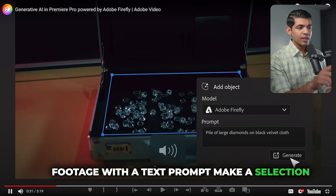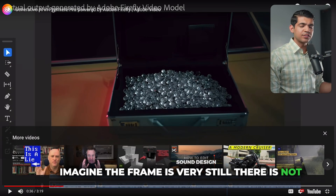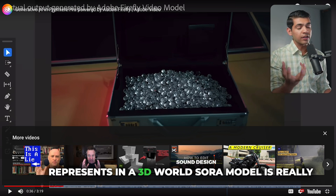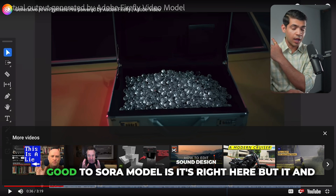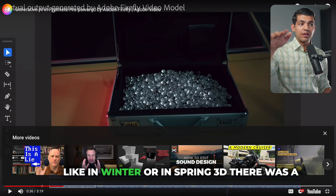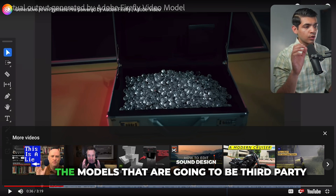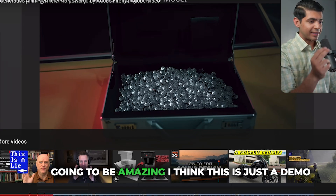To see a diamond from a different angle, the model needs to understand 3D geometry — how objects exist in a 3D world. The Sora model is really good at this; it can understand how a city looks in different seasons from multiple angles. So the third-party models like Pika, Runway, and OpenAI's Sora are going to be amazing. The Adobe demo is just a starting point.